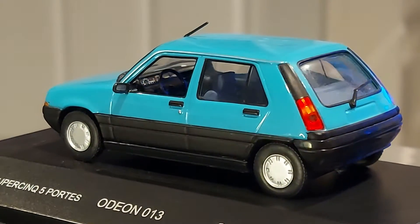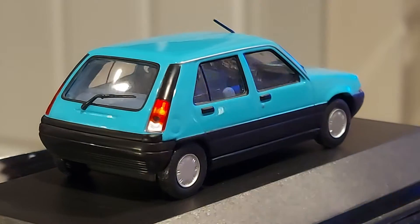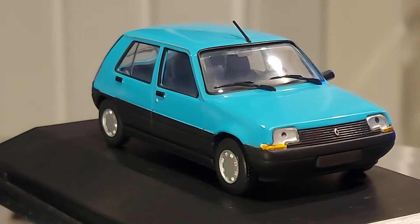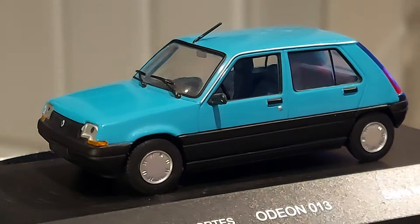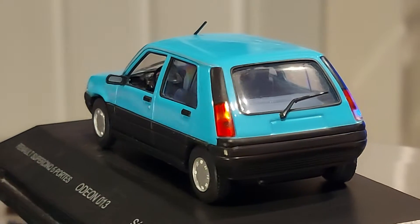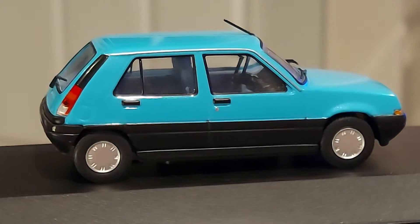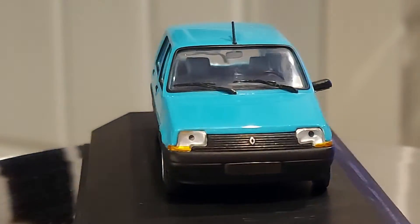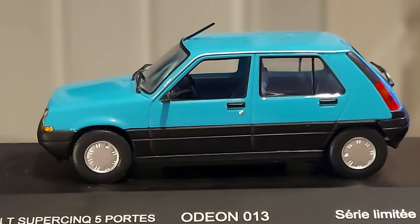Do you guys have memories of these Renault 5s? They used to be everywhere. I remember even in America they didn't have this second generation, but they had the first generation — they used to call it the Renault Le Car. When Renault was sold in America, they weren't super popular. They came with different models: the Renault Le Car, the Renault 18, the Renault 21 — sold, but not in big quantities. So I'm gonna let it go around so you get a nice look at this vehicle.